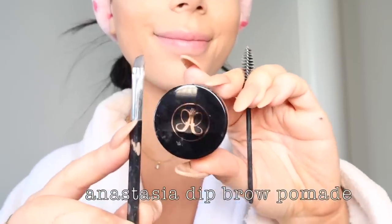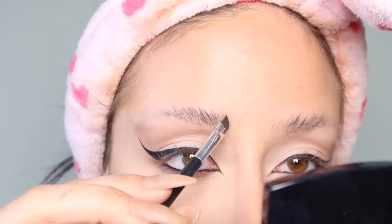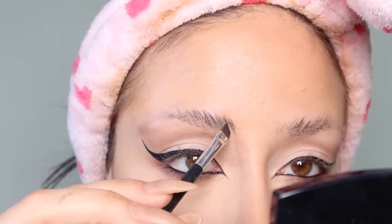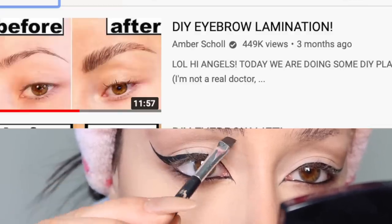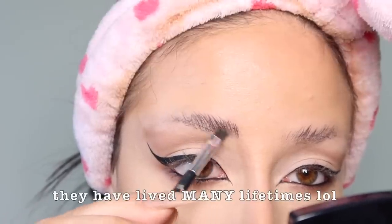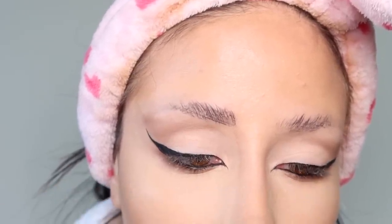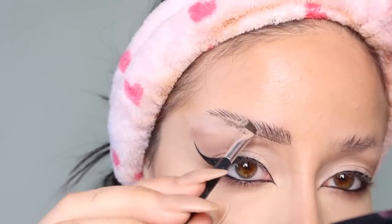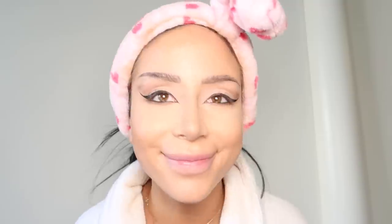Then of course we do our eyebrows. I use Anastasia Beverly Hills Dip Brow Pomade and an angled brush — I just kind of draw in imaginary brow hairs until it looks like I have eyebrows. I've laminated my brows, I've shaved my brows, I've done 400 weird things to my brows, and this is how they turned out. I basically just scribble it in until it looks micro-bladed. Two brows are better than none.